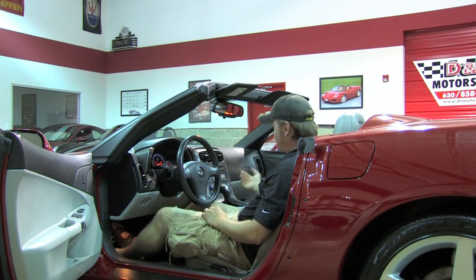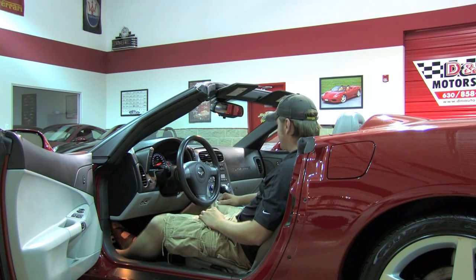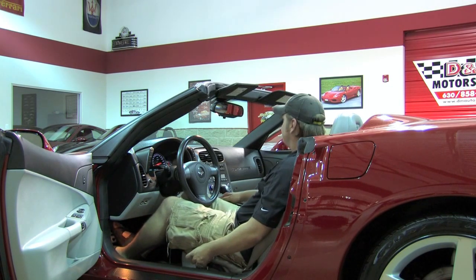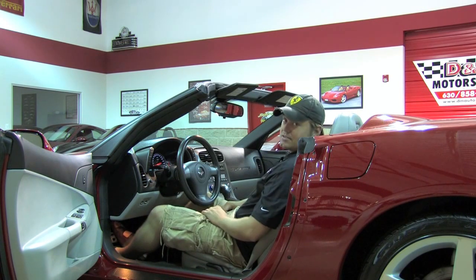Power windows and locks, great stereo system, dual-zone automatic climate control, six-disc CD changer right in dash here, leather seats, power seat right here. And I'll tell you, 100 miles an hour with the top down, you'd never know you were going that fast — this car is that well-built.